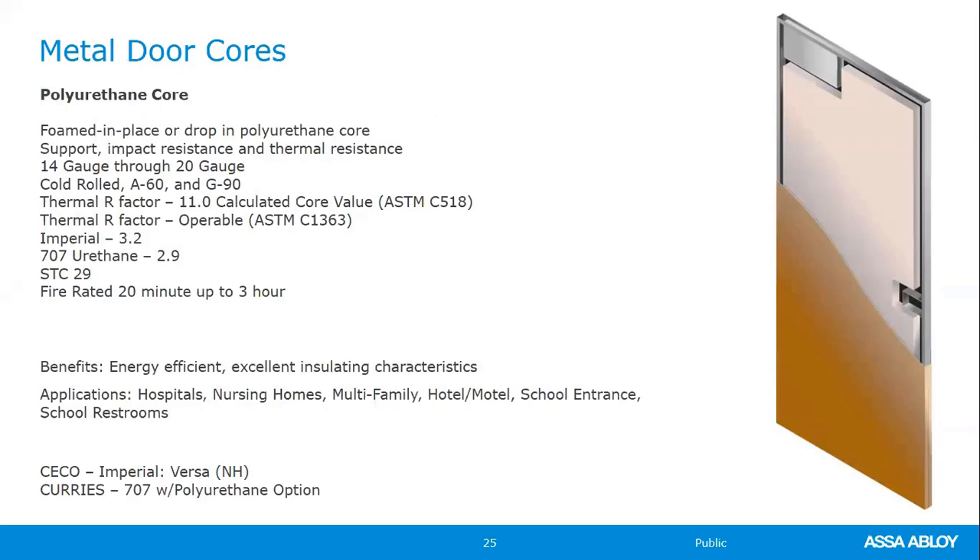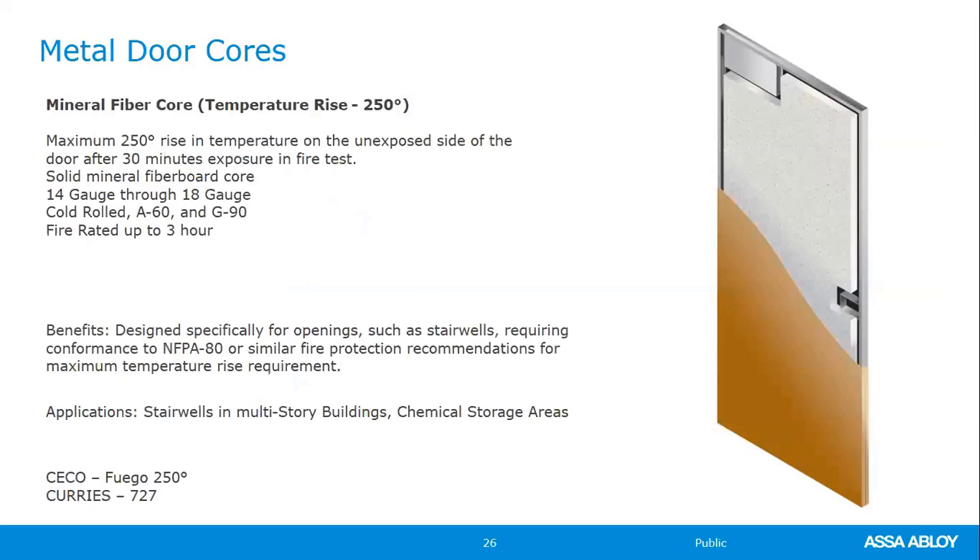The polyurethane core is a higher insulated value type of core. All cores can be fire rated for three hours, though not all sizes in every core can be fire rated. The polyurethane offers the best energy efficiency in our industry. The temperature rise door — the mineral fiber core or 250 temp rise door — is a one-piece core dropped into the door, available from 14-gauge down to 18-gauge and can be fire rated for three hours. You'll most likely see this specified in stairwell and chemical storage areas. Please don't miss it in a spec because these doors are significantly more expensive than standard doors.